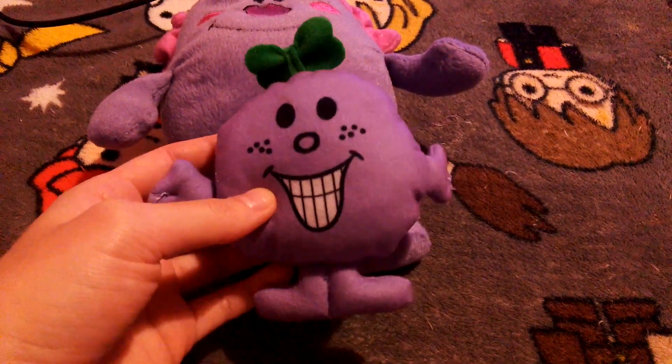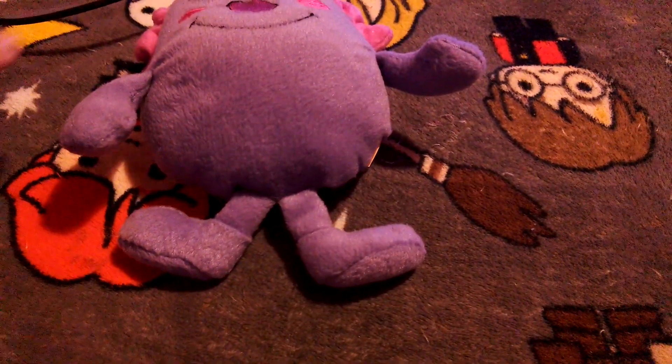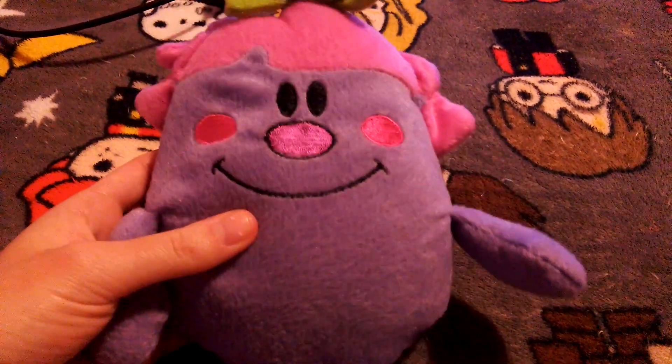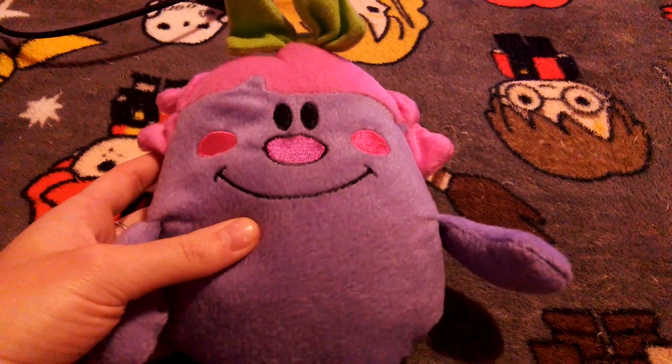Yeah, I love Little Miss Naughty, she's my favourite Little Miss. So I'm going to show you guys my Miss Naughty plush — this is obviously the Mr. Men show version of her.